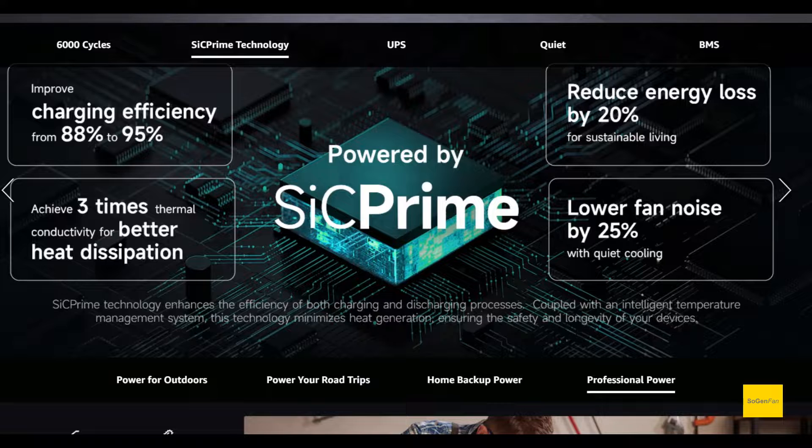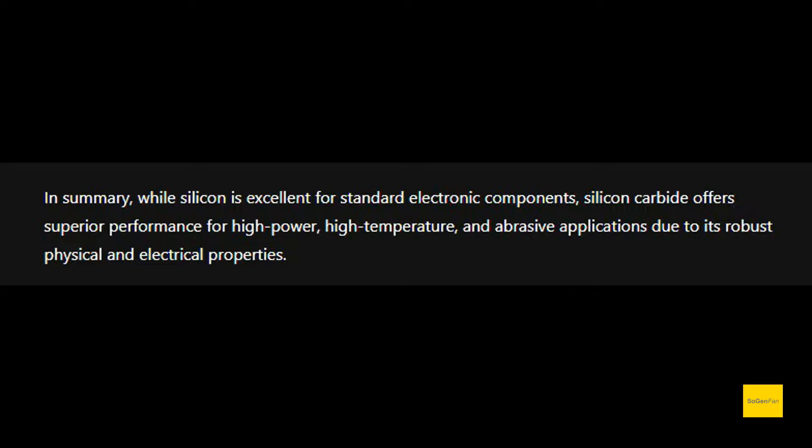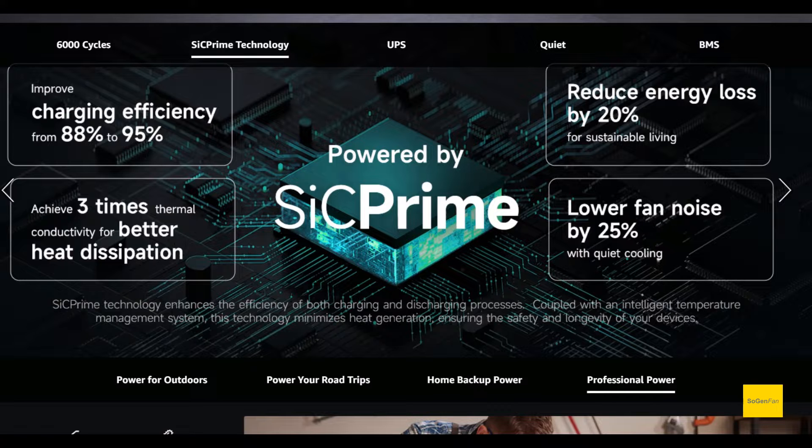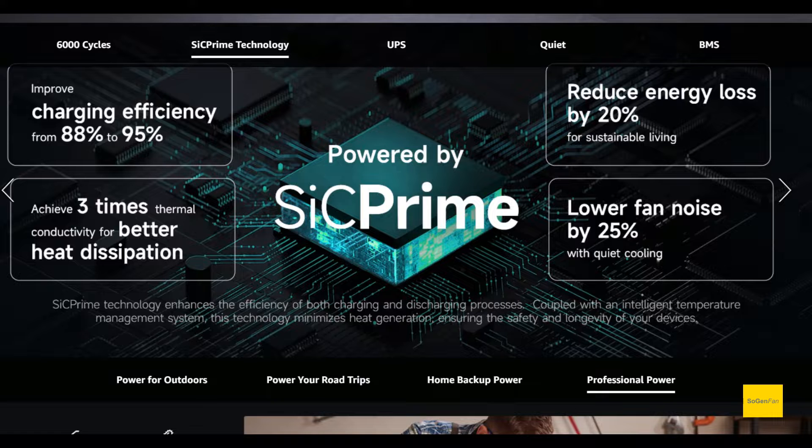It's not just the battery either — they're using silicon carbide, which is basically a newer semiconductor technology. You can see all the specs and claims on screen. You've heard of Silicon Valley — it got that name because of silicon semiconductors, the foundation of all electronic tech. Silicon carbide is the latest evolution of that. Some other power station brands are also using this, or using GaN — gallium nitride — which is a similar alternative.